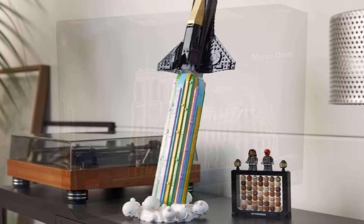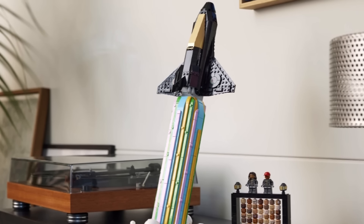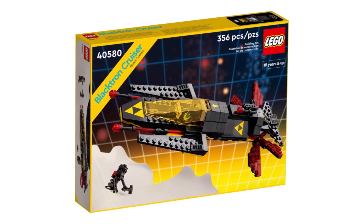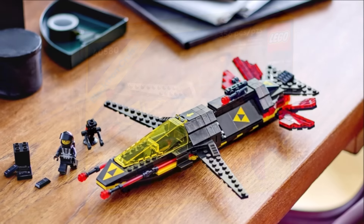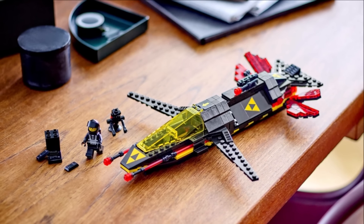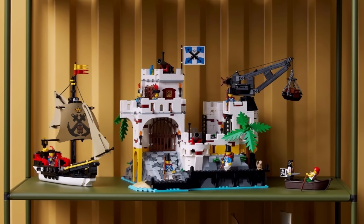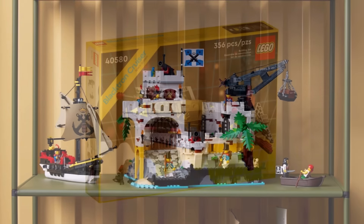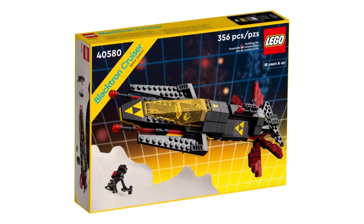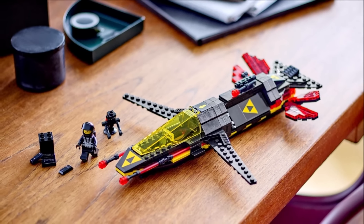Last year we thought Blacktron could have been coming back, but it turned out it was the Pharrell Williams Over the Moon set. But thanks to a new rumour from Kramer, it seems Blacktron could be returning in some form in 2025. There's a couple of routes they could go — they could do a brand new gift with purchase for Blacktron, or they could do a larger remake like we saw with Eldorado Fortress. There's definitely a lot up in the air, but there's a lot of evidence pointing to LEGO Blacktron in 2025, which so many of you are going to be excited about. I will let you know when there's more information.